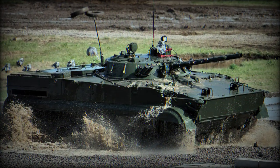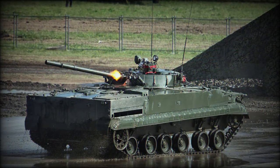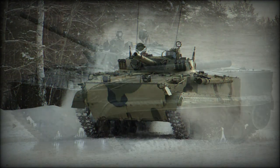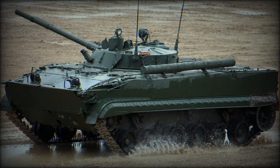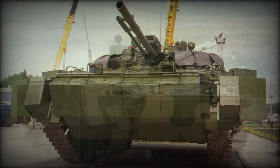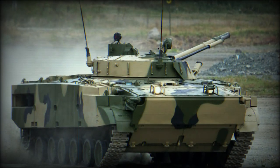The BMP-3 also retains the six double-tired road-wheel configuration of the BMP-1 and BMP-2, with the drive sprocket now moved to the rear of the vehicle and the track idler relocated from the rear to the front. Three track return rollers are still featured in the track arrangement and the upper regions are partially protected by a short armored skirt. Suspension is via a torsion bar system, completely adjustable by the driver on the fly to contend with variable terrain.